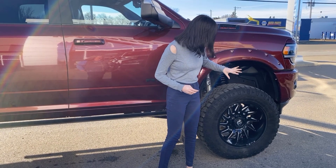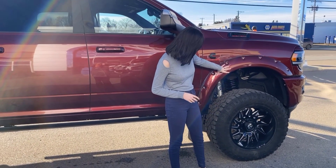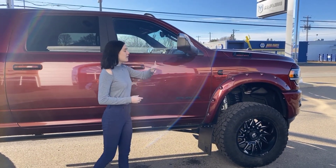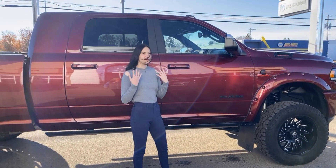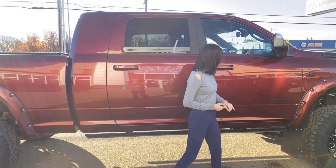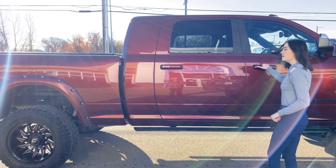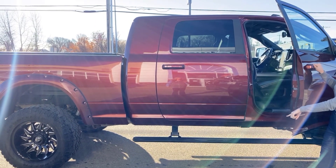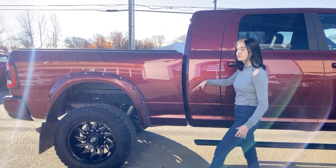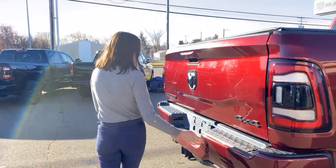Along the side of this one you do have your four-inch BDS lift with the upgraded Fox shocks, color-match fender flares, and it is sitting on 20-inch Fuel wheels. Flip-out tow mirrors with blind spot monitoring and cross path detection, another camera for your 360 camera, proximity entry on the color-match door handles, power running boards, and Mega Cab as well, along with your kickback mud flaps.